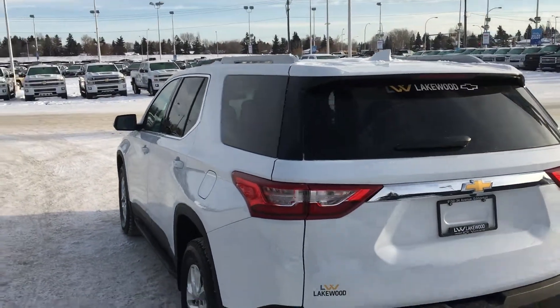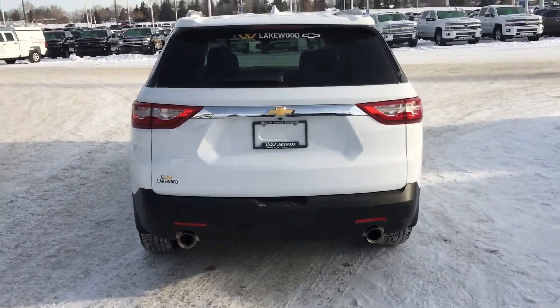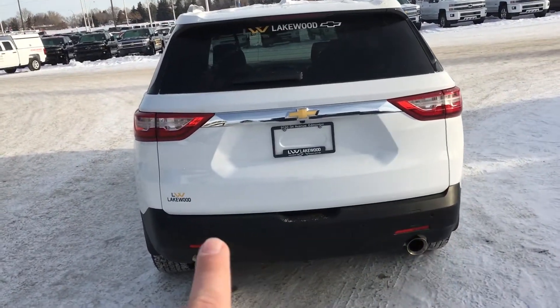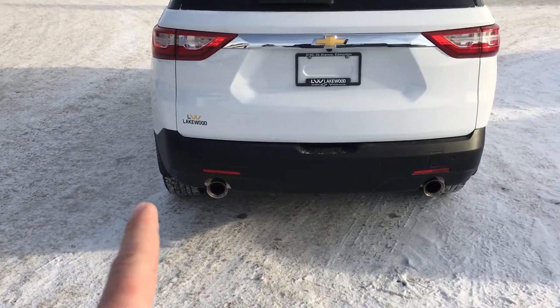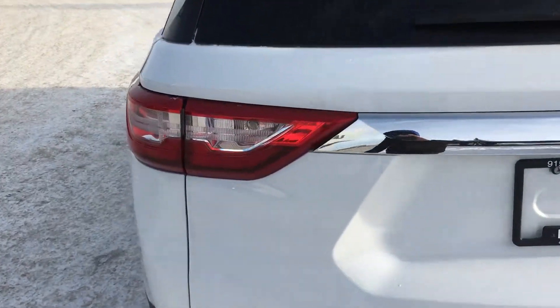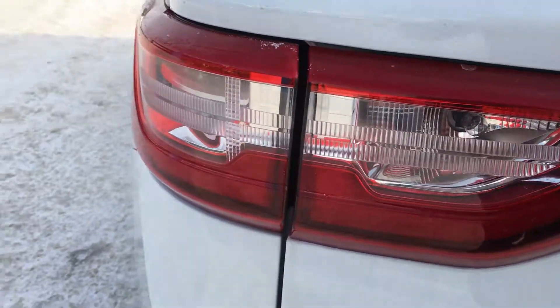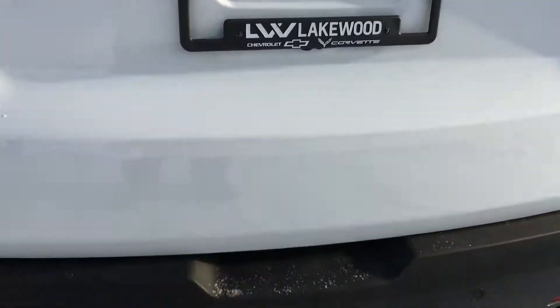There is a roof rack as well as a rear spoiler on this vehicle. On the back end you have sensors all the way through the black bumper, dual exhaust, two sporty reflectors, and wraparound taillights that are very bright when you put it in reverse.